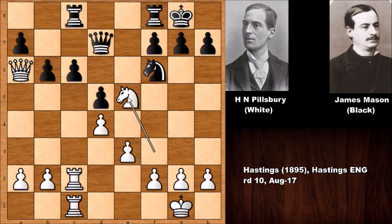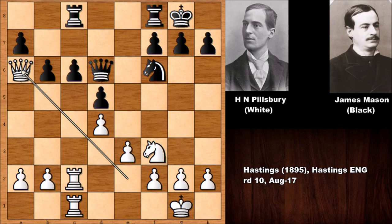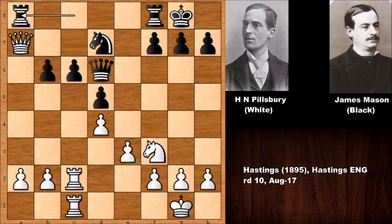Queen to d7 doesn't work because of knight to e5, forking the queen and the pawn — this is also losing for black. So after bishop to a6, white has a clear advantage. However, black actually has a resisting move that is a little bit tricky to find because you also have to see the complicated possible continuation — and that was knight to d7.